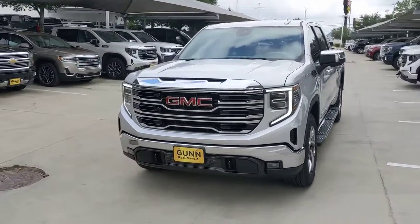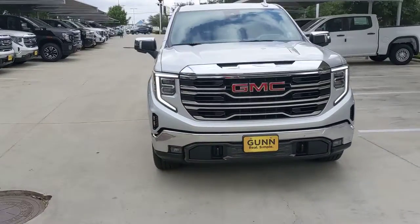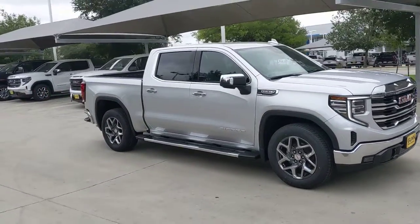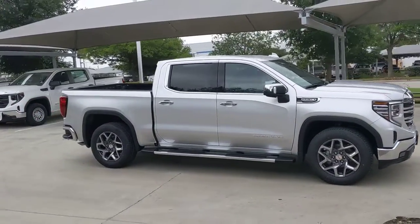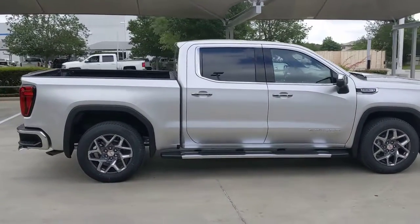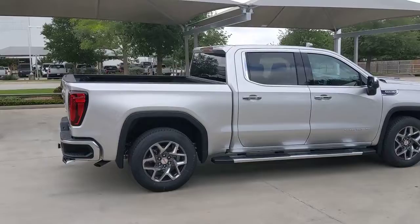You will be amazed by this 2022 GMC Sierra. Take every journey in stride in this capable, well-equipped Sierra — whether you're towing, hauling, or managing the everyday demands of your busy life, you can count on this brawny full-size pickup to get the job done right.